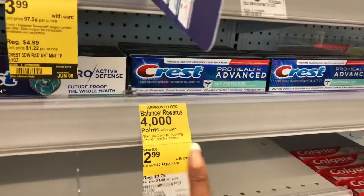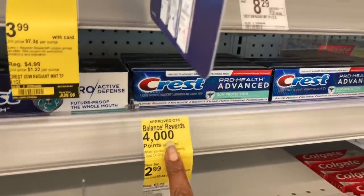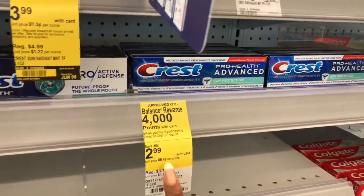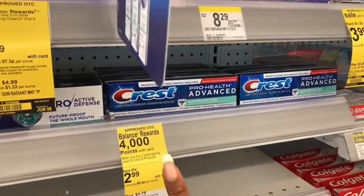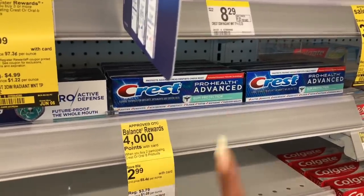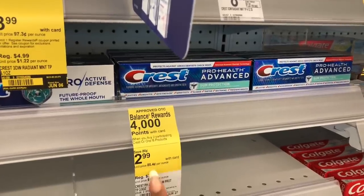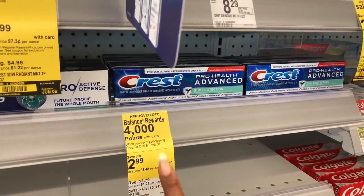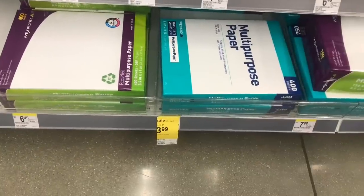On the Crest — when you buy two participating Crest or Oral-B products you get 4,000 points. They're on sale for $2.99. I also have a $5 off three coupon, so I'm going to grab three, get my 4,000 points, use my $5 off three coupon. I'll pay four dollars, get 4,000 points back, making them completely free.